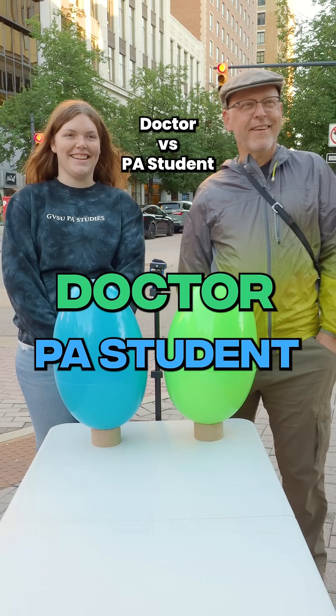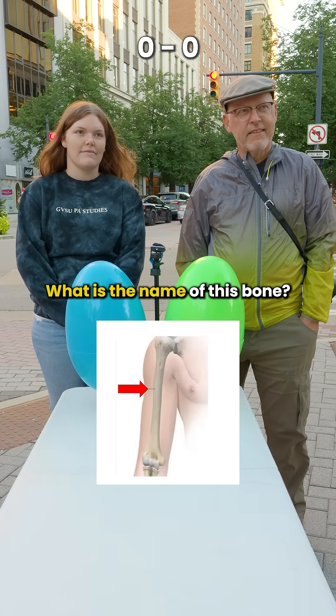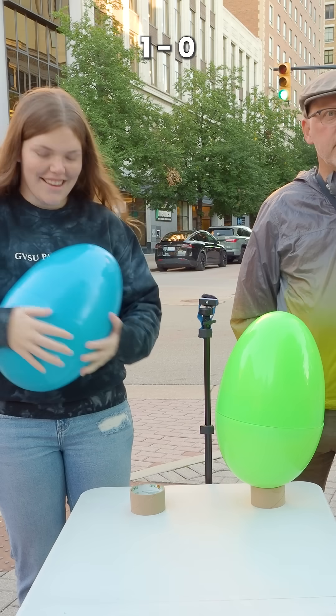Doctor versus PA student anatomy quiz. What is the name of this bone? That's a humerus. You have to be first.